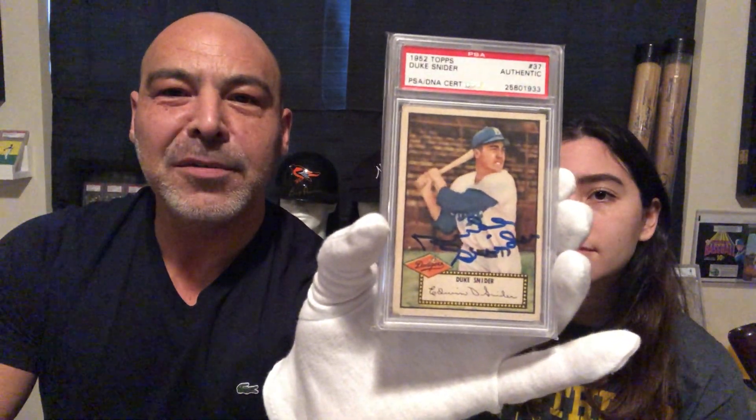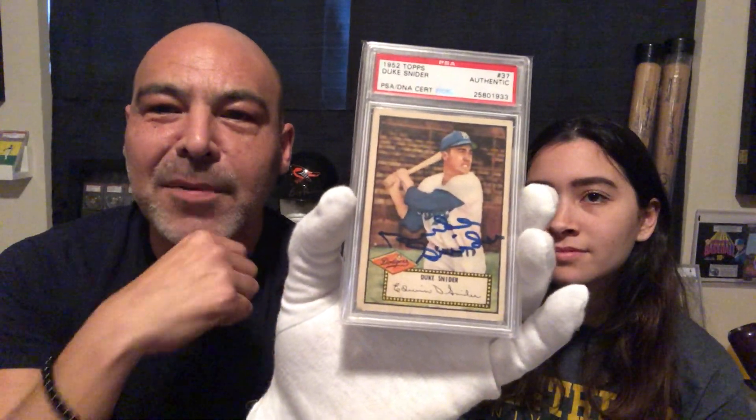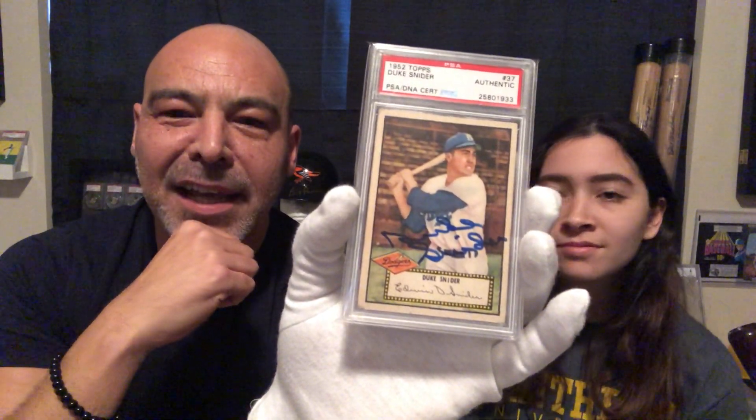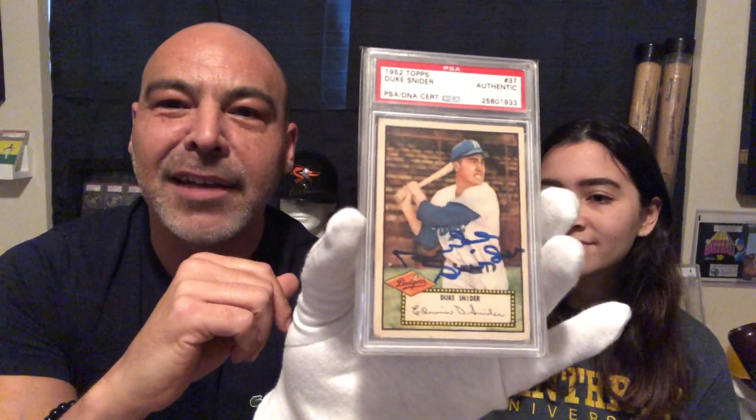And we have a great autograph — Duke Snider, '52. I actually thought this card was creased. I was looking at it under the light one day, and it was just a little scratch in the holder, so it's not creased. I was excited to find that out. I use this stuff called Slab Renew, and it takes the scratches out, so I went to town on that and it looks beautiful now.